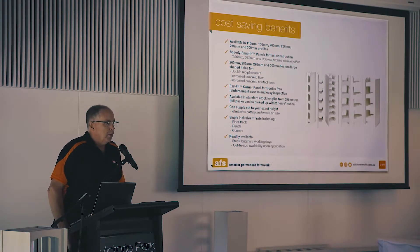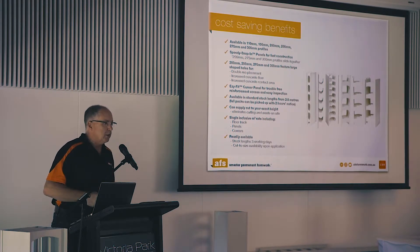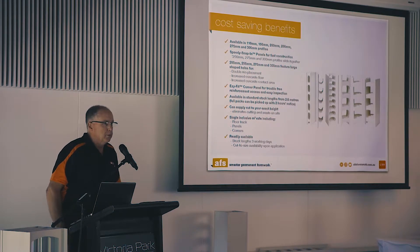We also have our easy-fit corner panel for the smaller sizes. The 110 up to the 200 are a snap connection; the larger sizes are a slide connection. For the smaller ones, we have a removable corner which enables your engineer to come and inspect the corner steel prior to pouring concrete.